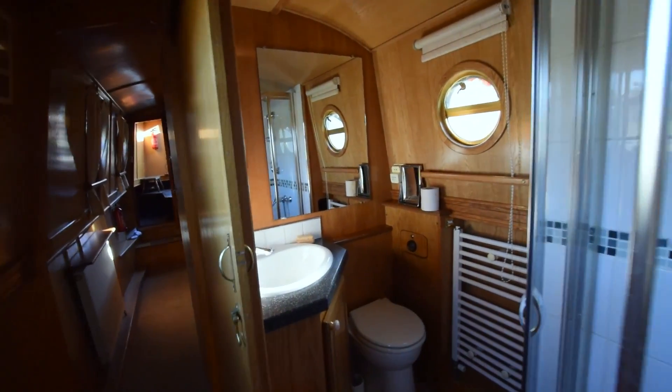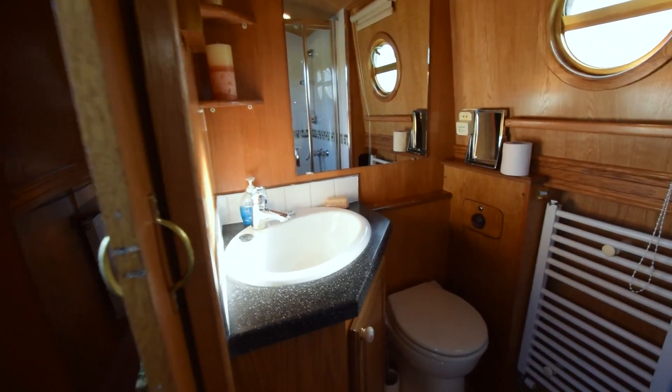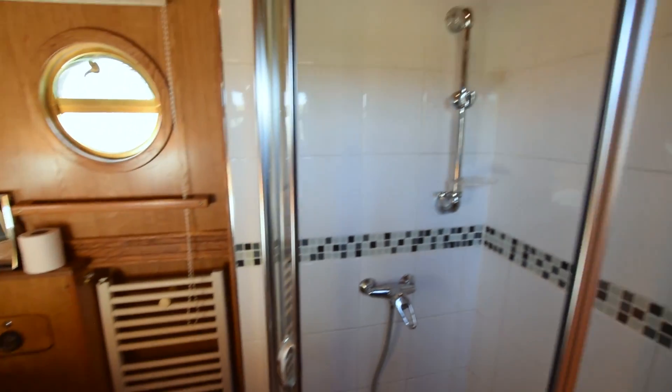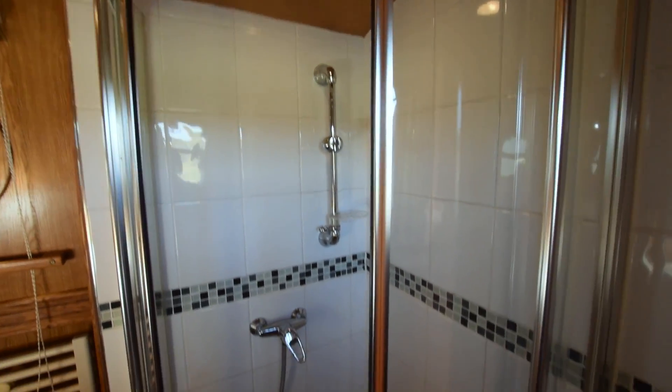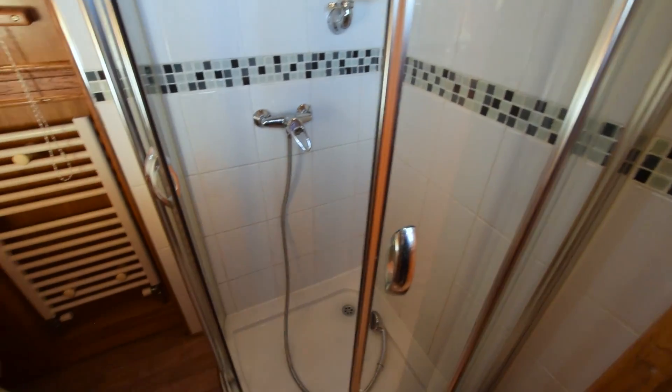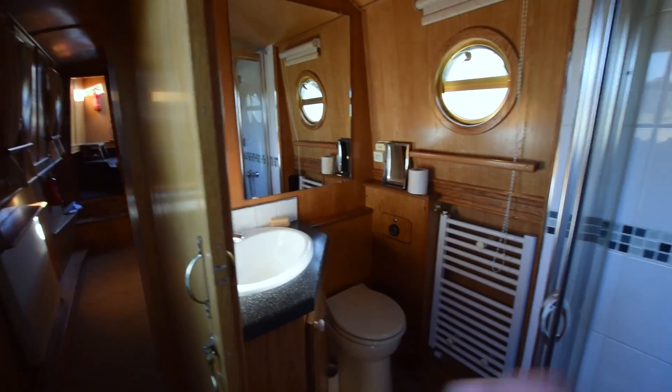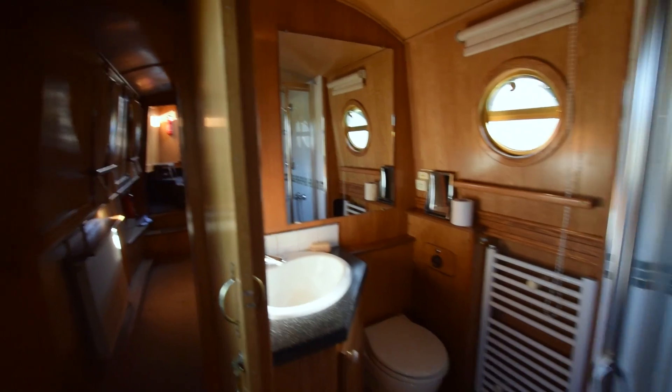Then we go to the bathroom — a lovely room. There's a ceramic sink, and the loo is a pump-out with a Vetus holding tank of 216 litres, fitted with a tank gauge. The shower is a tiled quadrant style. Really nice room with good space and a sliding door that doesn't encroach inside or out. There's also a heated towel rail in there.